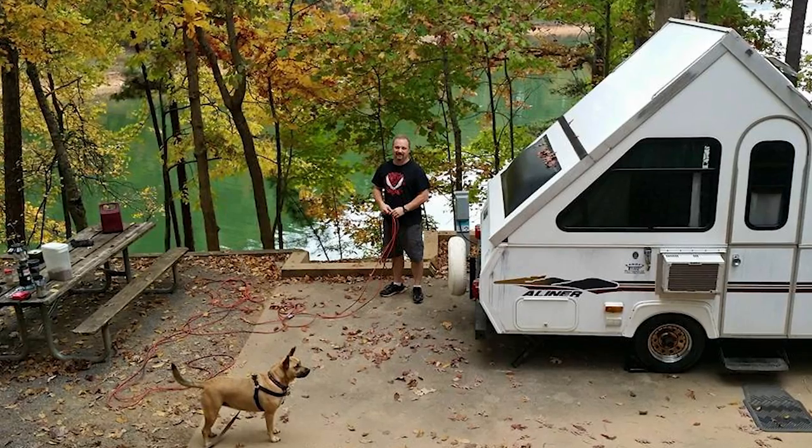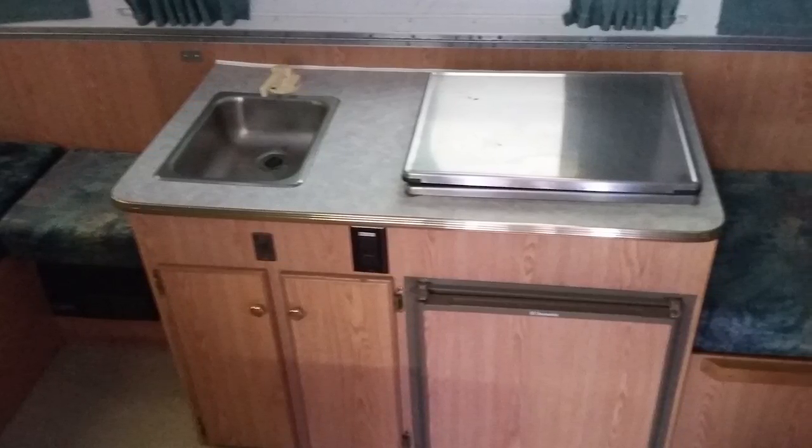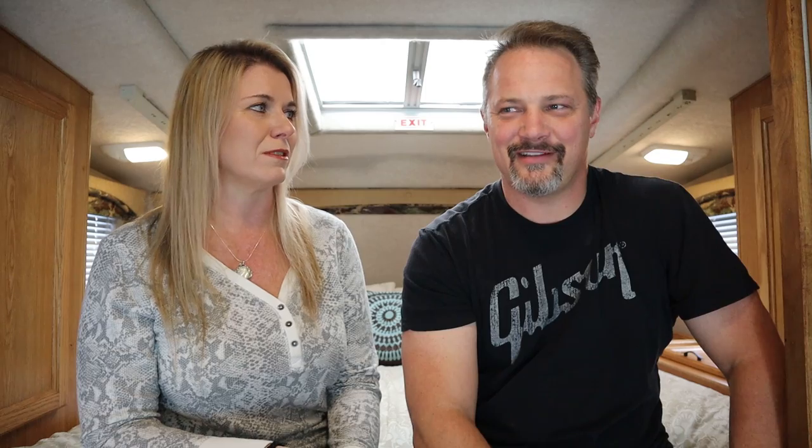The way that roof pops up makes for a lot of height in there. It really seems a whole lot roomier than what it would appear from the outside. We don't really have any videos of that one, but we have a few photos. When we first got it, Taylor got in there and she was so excited — it was kind of weird, like she knew she was going camping. She didn't like the tent, but she liked the camper.